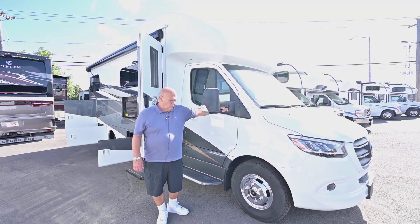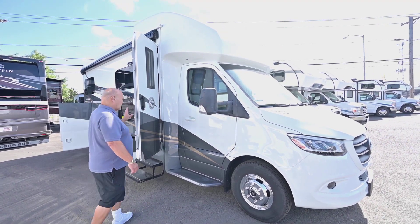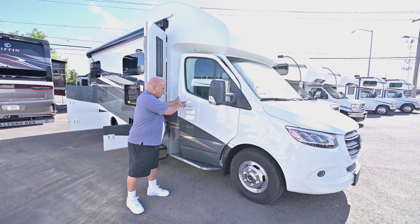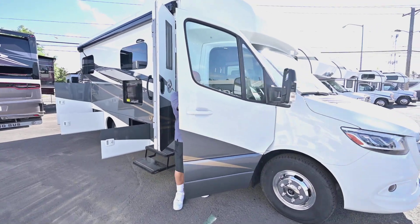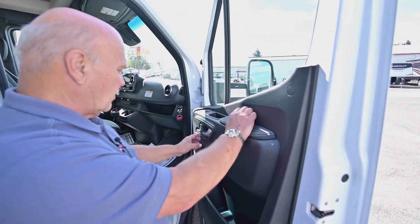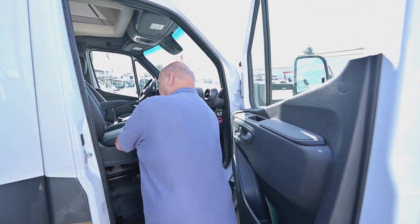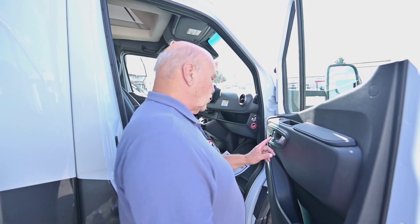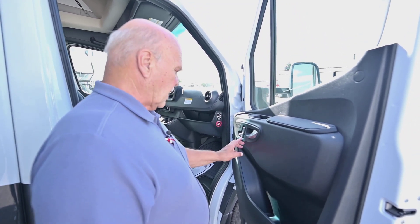This Mercedes chassis is phenomenal. It comes with aluminum wheels and Continental tires, which are a really high-quality tire. It also comes with a fiberglass step for easy getting out. One thing I really like about it is the three-position memory seats — they're heated as well. You set memory position three because the seats have to be in a certain position to swivel around for use as furniture.